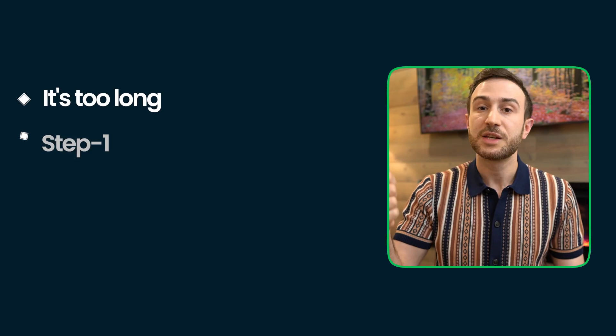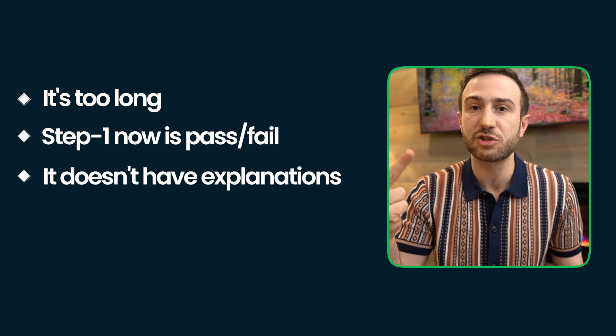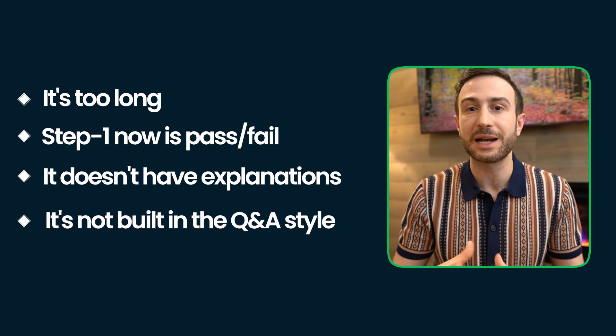Some might say they're using First Aid to build a base for Step 2 and get a high score there. My answer is that First Aid won't build that base. What will build a strong foundation for Step 2 is understanding concepts very well and having good connections between different topics — which is built with a question bank, not a First Aid book. To summarize: First Aid is too long, Step 1 is now pass-fail so you're not trying to maximize your score, it lacks explanations and is hard to understand as a first resource, and it's not built in a question-and-answer active learning style.